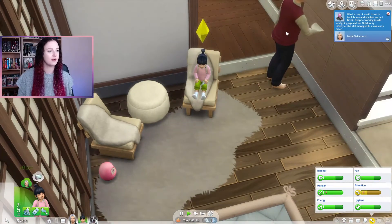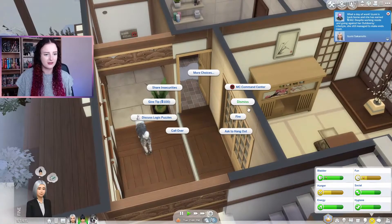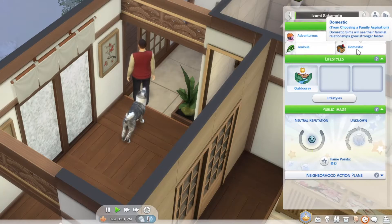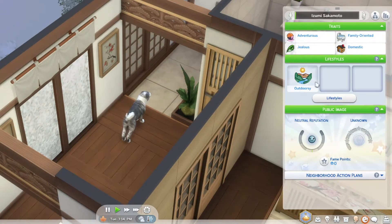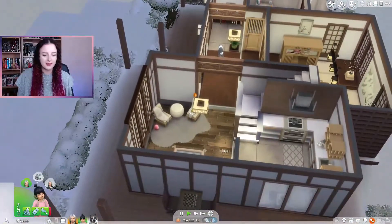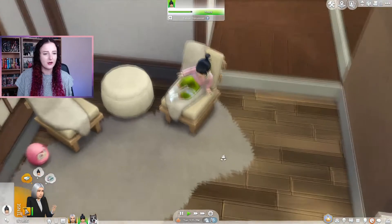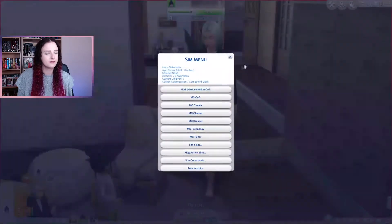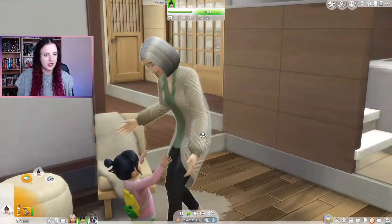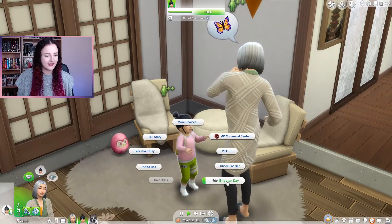She got 162 simoleons. Let's get Azumi to send the nanny home. She is an adventurous, family-oriented, jealous, and domestic sim because she wanted to be a super parent. She's also outdoorsy — she loves being outdoors and doesn't like being in a stuffy job. She comes to hug little Yuki and is super happy to be home. Let's get her out of those stuffy work clothes into a nice comfortable indoors outfit.